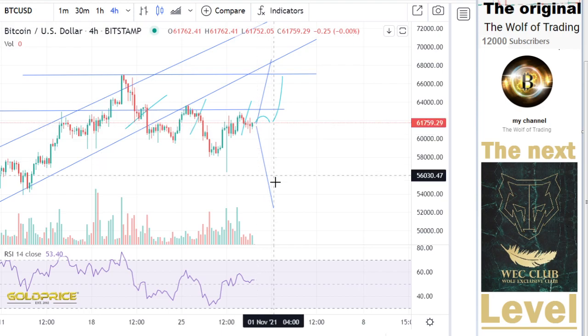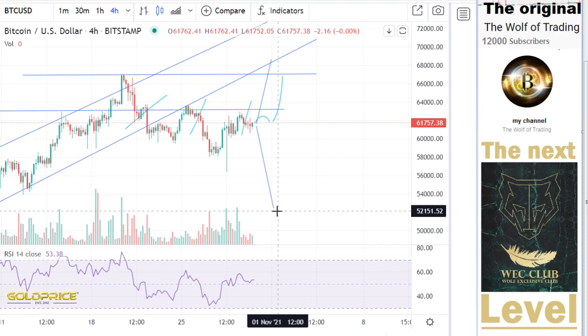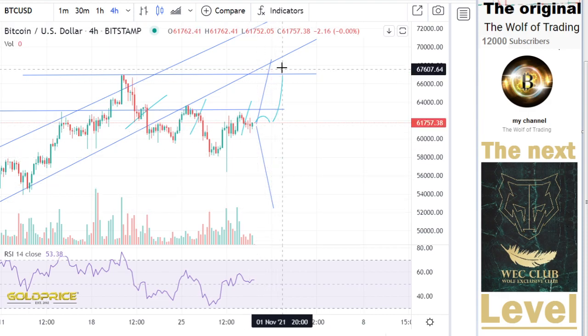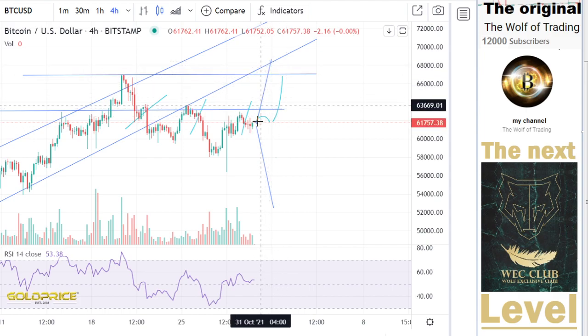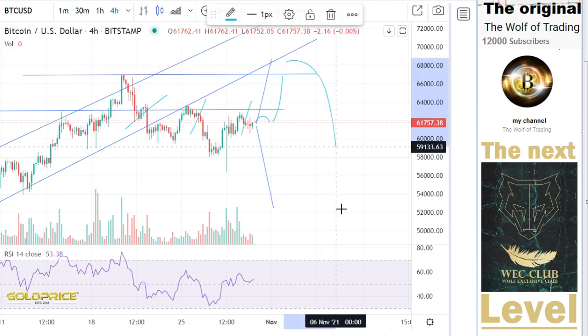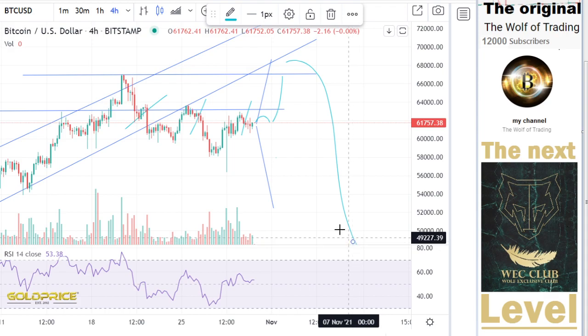I would say 60% that the price drops directly from here. Or if the whales want to stretch this to 68,000 to get many people in the boat — so that many think, okay, we will go to 100,000 — I think this is also possible, 20 to 30%, and then a really big drop is coming.